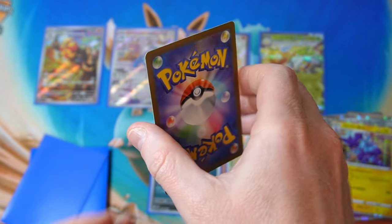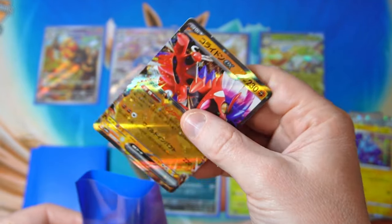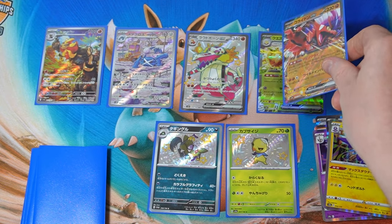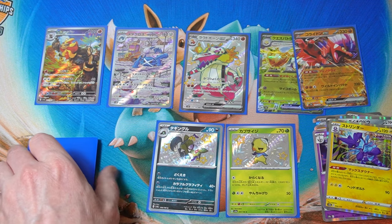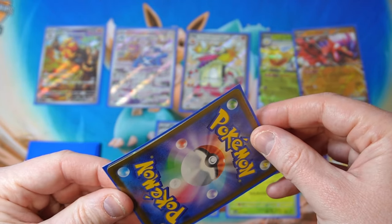Toxtricity always makes an appearance, and Koraidon ex. See, that's a little bit more boring. I'm actually surprised though by the amount of semi-decent stuff they're giving us in here — that's pretty nice. Let's press on, see what we can get in this one.